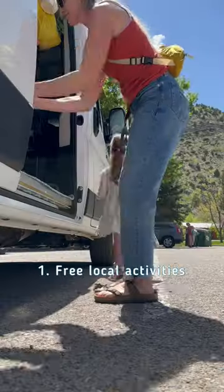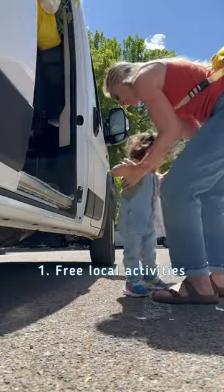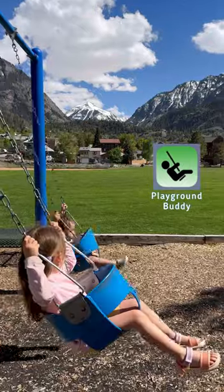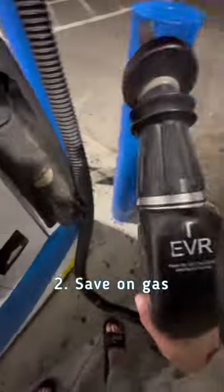Four ways to save money while you're on the road. Opt for free activities along the way and at your destination. I use AllTrails to find local hikes, and I use the Playground Buddy app to find local playgrounds.